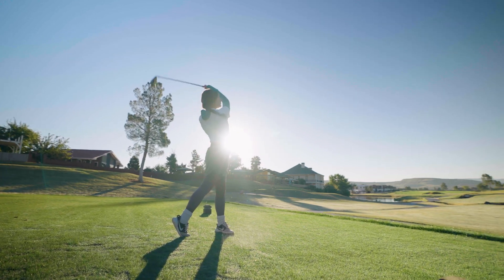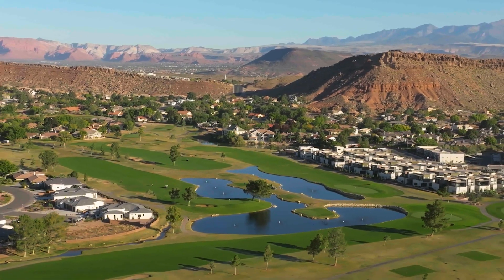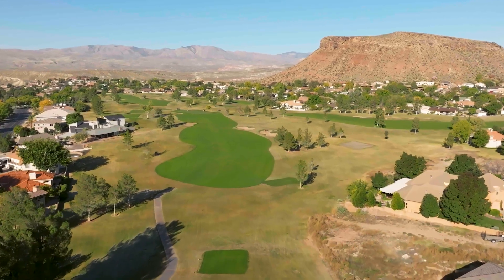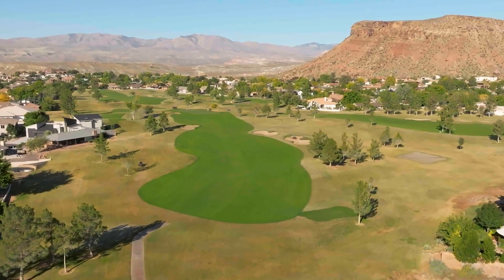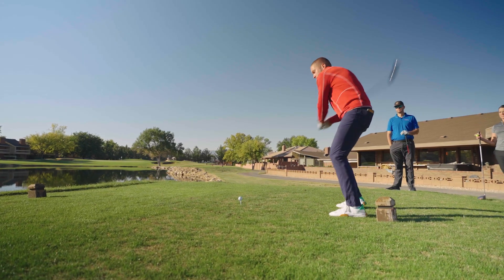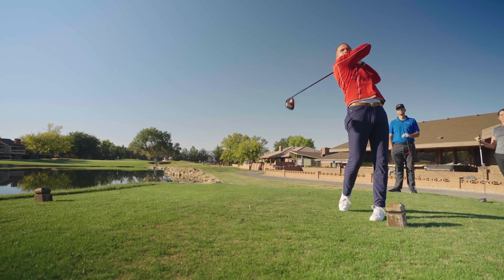You get courses out here like Bloomington and it's a little bit more open, a little bit more user-friendly. In 2015 they came in and redid the whole thing, so everything's got a whole lot more character to it in terms of green undulation, fairway bunkers, and greenside bunkers. We're pretty generous off the tee, but if you hit it in the wrong spots around the greens...